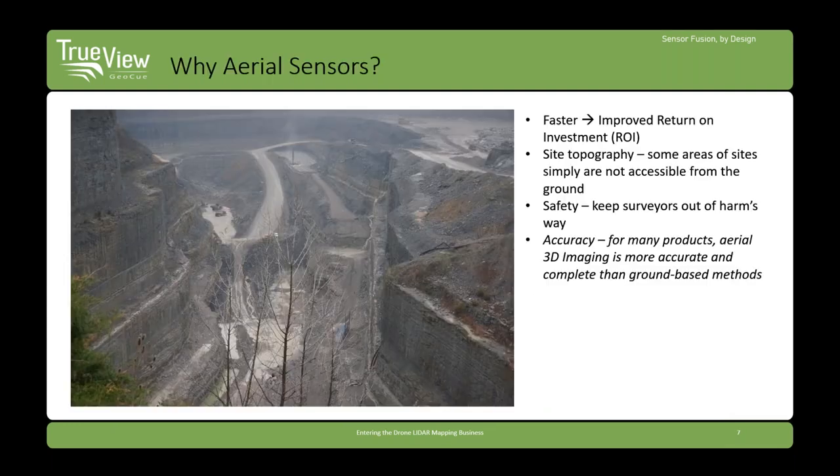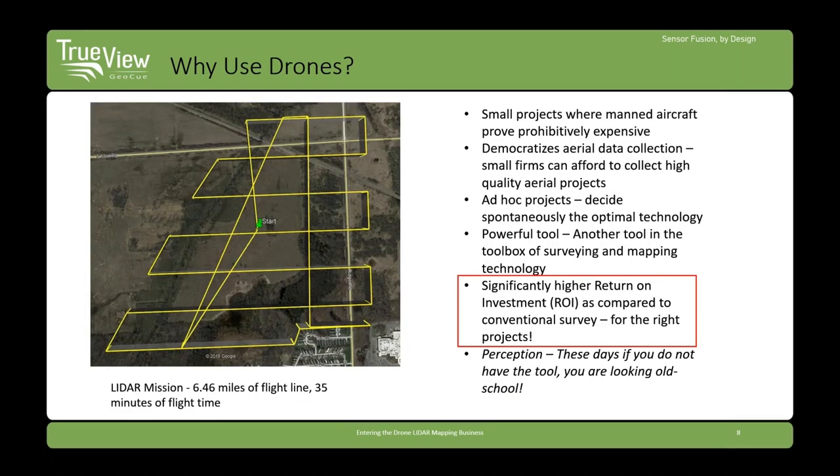So why drone LIDAR, particularly 3D imaging? You first have to say why aerial imaging or aerial sensing at all. You wouldn't do it if it wasn't faster and improving return on investment. Sometimes it's your only choice because of site topography or safety — I couldn't imagine surveying a mine site using anything other than aerial means. So why use drones? Aerial imagery has historically been around for decades using manned aircraft, but you may not have a manned aircraft with a sensor, and there are many jobs where a drone makes more sense than mobilizing one.